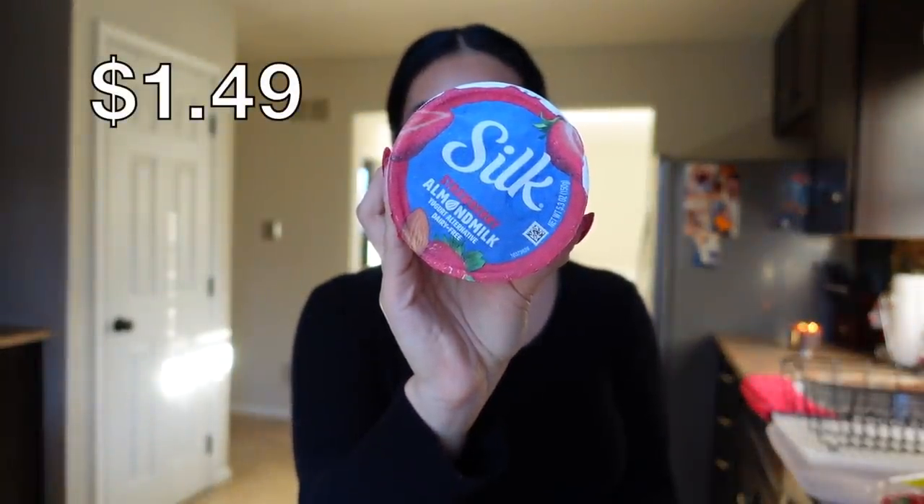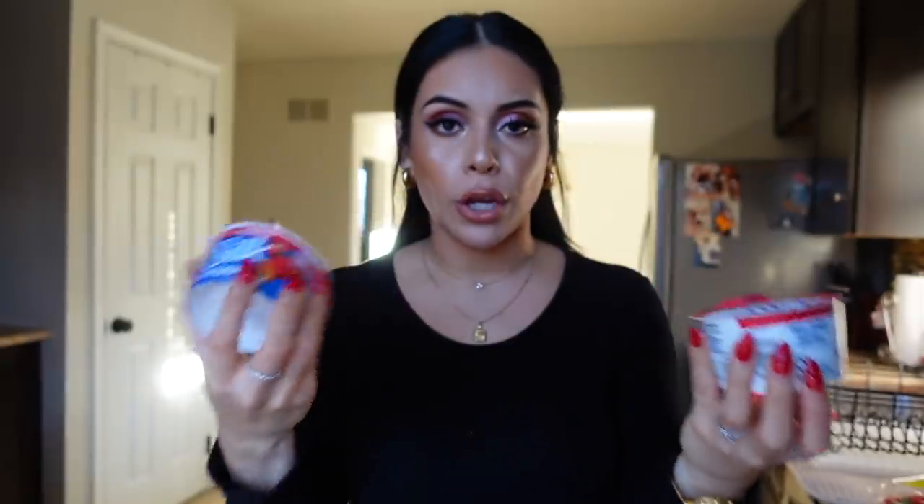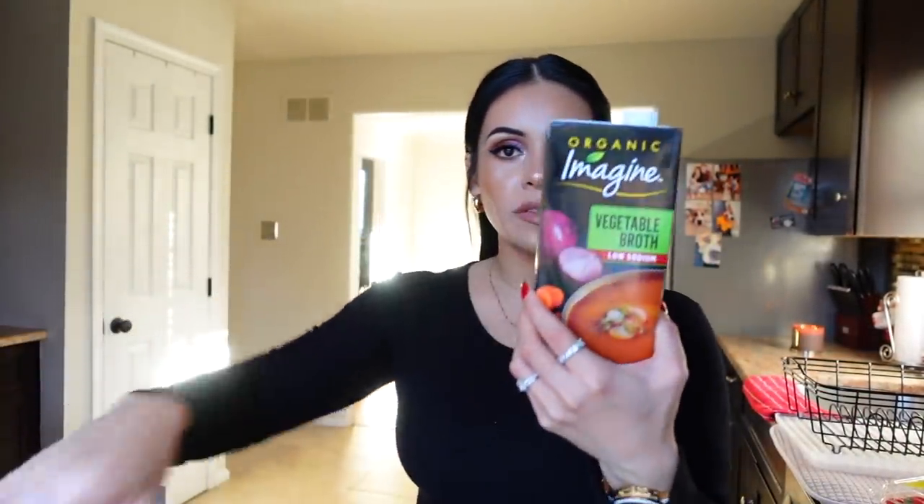We also really like this other creamer — it's a little bit sweeter but that one you can only get in small sizes at Walmart, we usually get it at Giant. We also got some yogurt — I love the Silk almond milk yogurt, the strawberry is my favorite. They also have one made with soy and we like to alternate between them. These are delicious, very creamy — great for breakfast or as a snack.